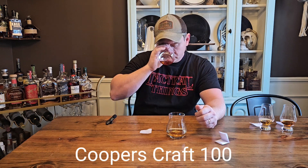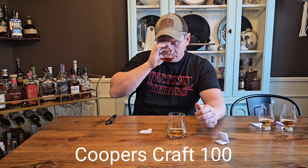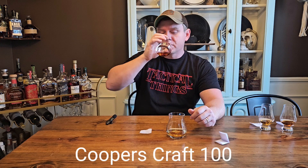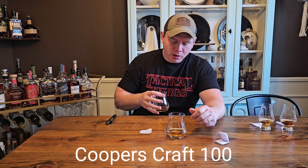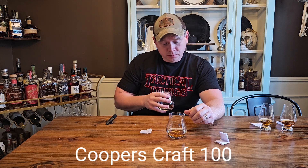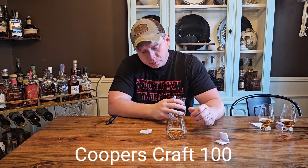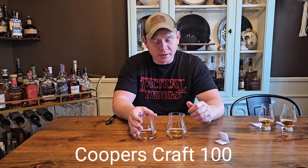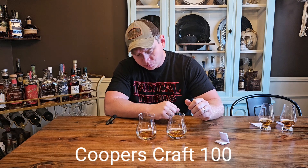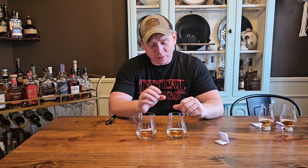It's a good one. I get baking spice, a little bit of vanilla. It's a nice nose. Let's try it out. I enjoy that one. I'm going to give it one more. That one's really good. Not super sweet, but a lot of that baking spice, some cinnamon. I got a really nice oak flavor in the back. I really enjoy that one a lot.